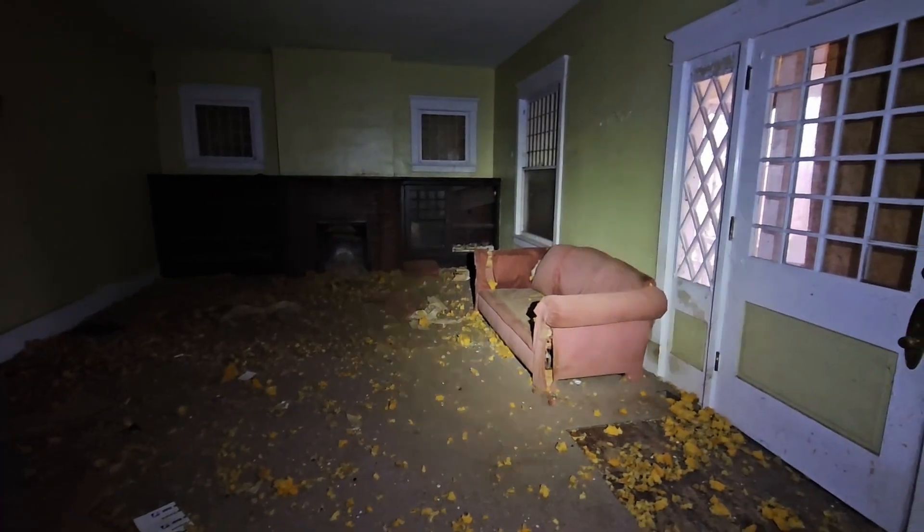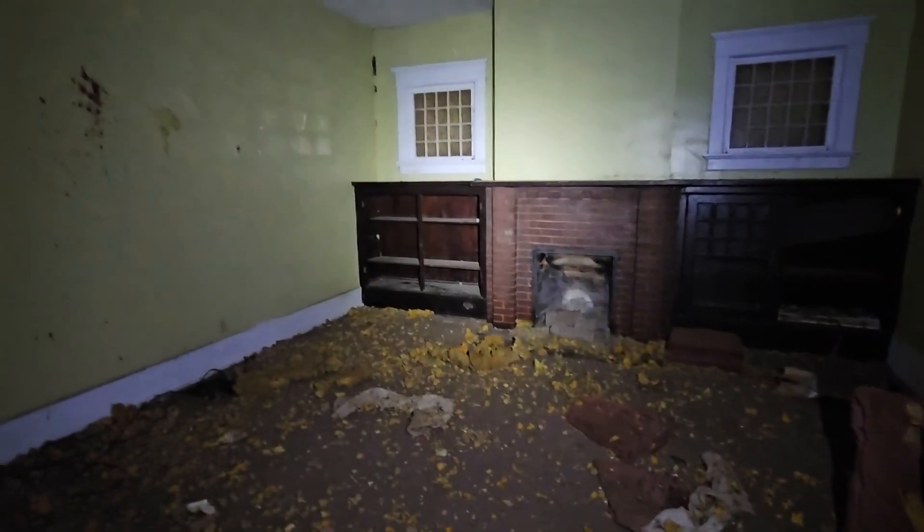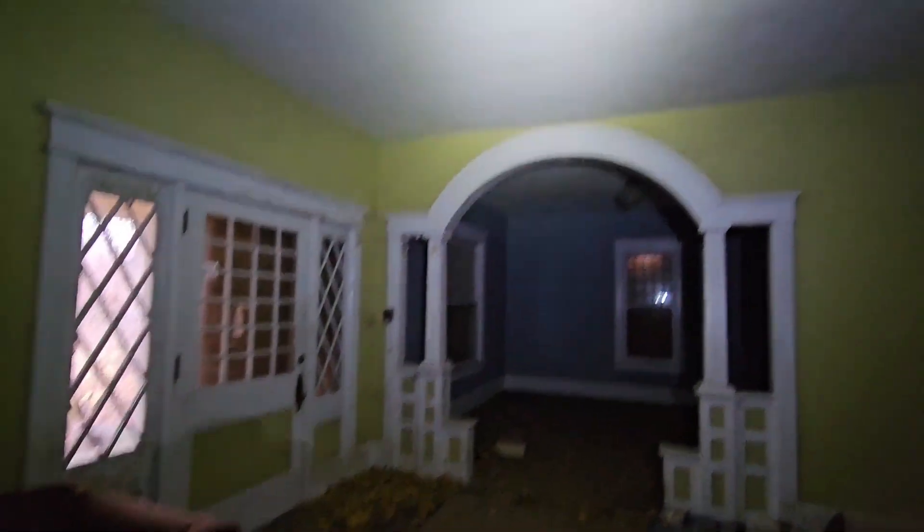Wow, look at this couch. Here's the front door. Nice fireplace in here, some more built-in cabinets, a huge front window. Another light fixture there, another light fixture with a bird nest in it. We got some stairs to go up — this is a big house.